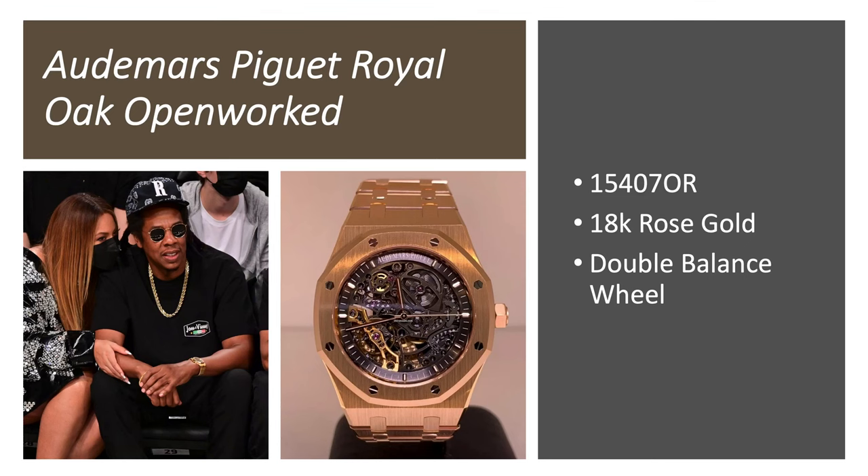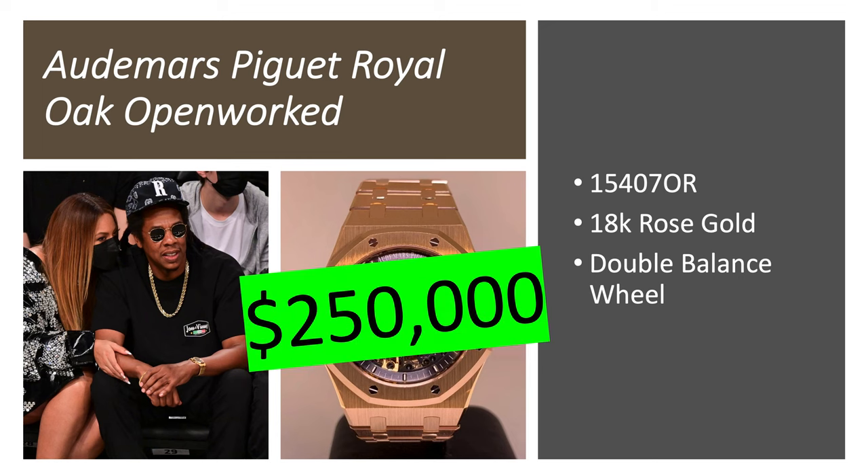Audemars Piguet Royal Oak Open-Worked, reference 15407OR in 18-karat rose gold with a double-balance wheel movement. It's a watch that was really popular among rappers, but they love it fully bust down — thankfully Jay-Z has it original. It's worth about a quarter million dollars.